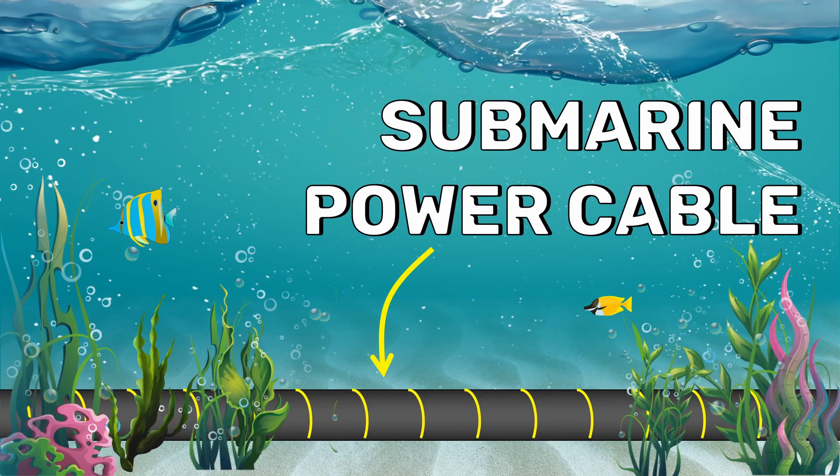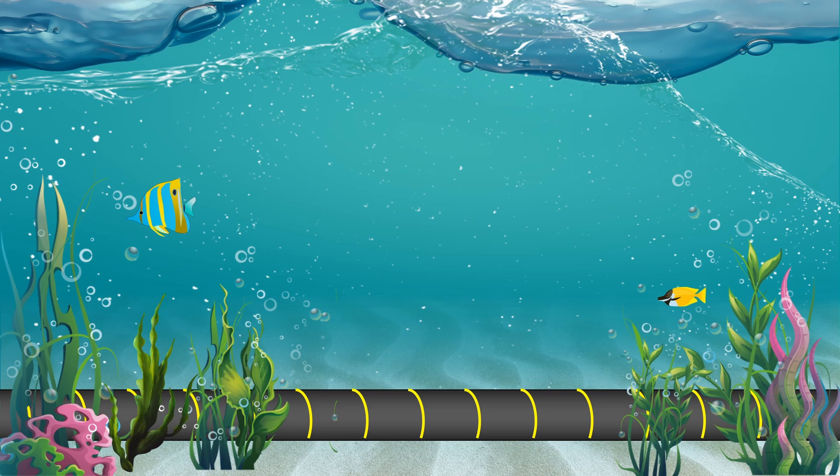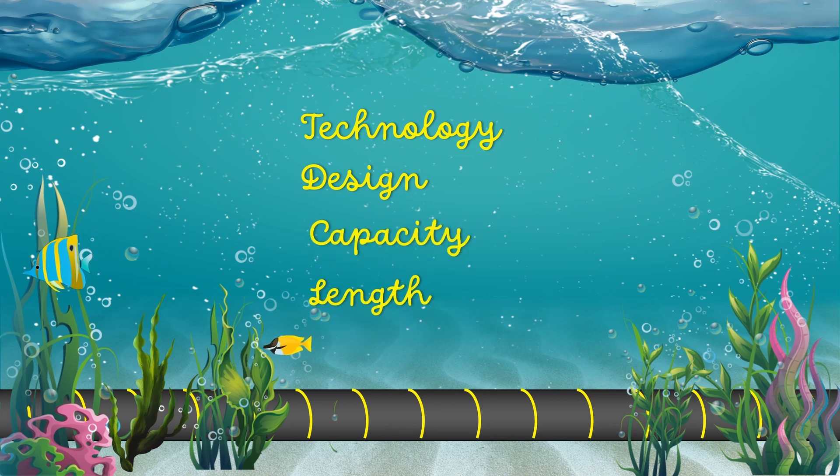A submarine power cable carries electric power below the surface of the water. The first submarine cable to carry electricity was laid across the Aiza river in the year 1811. Submarine power cables have evolved significantly since then through developments in technology, design, capacity and length.